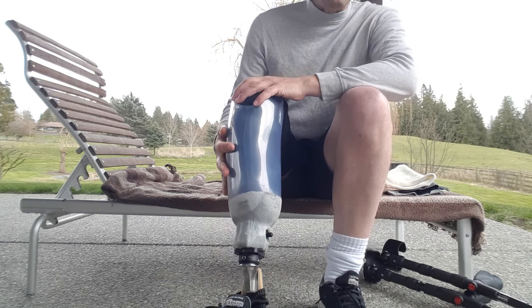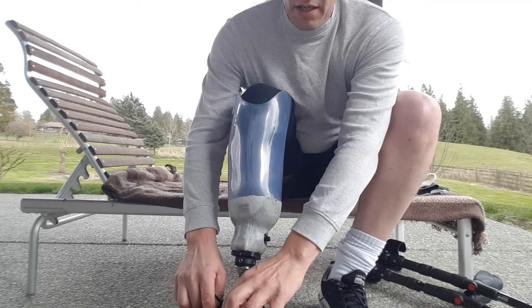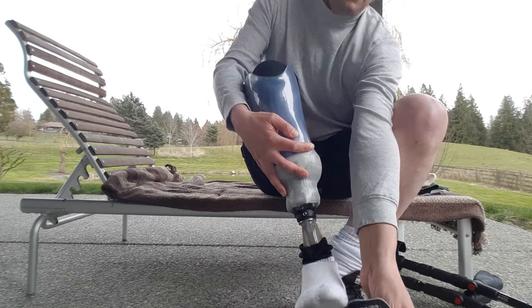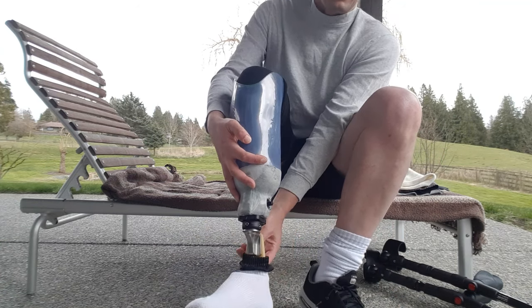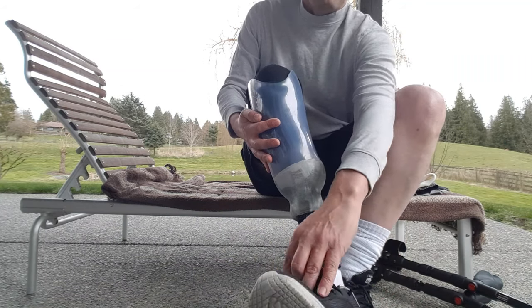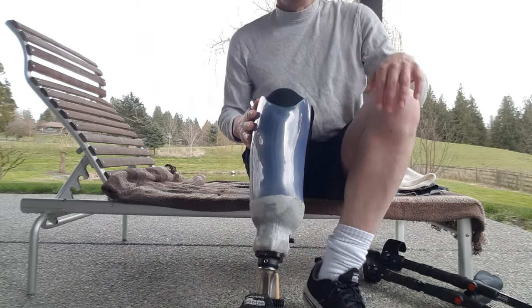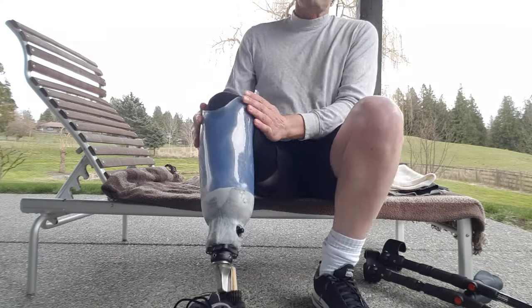I have decided on a foot — the Freedom Innovations Maverick Extreme AT, which is a fiberglass foot. I think it rates as a K3 to K4 type activity foot.